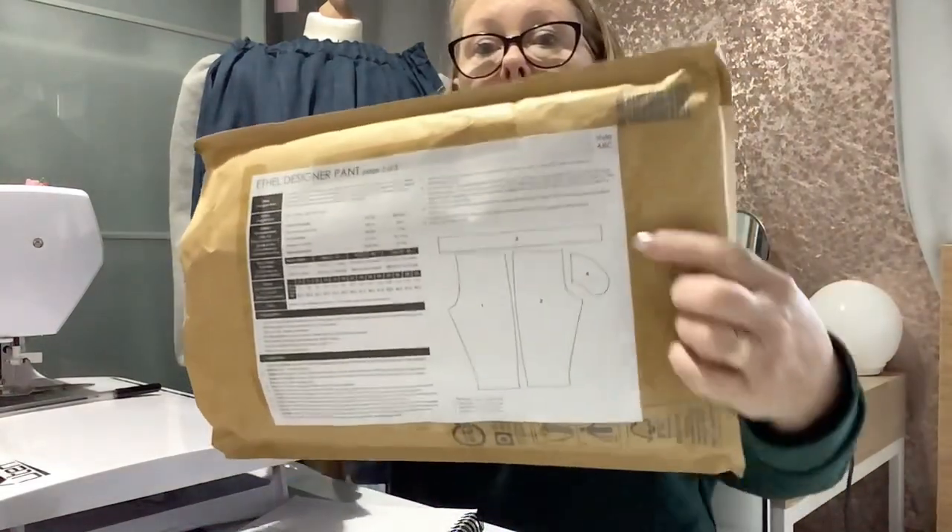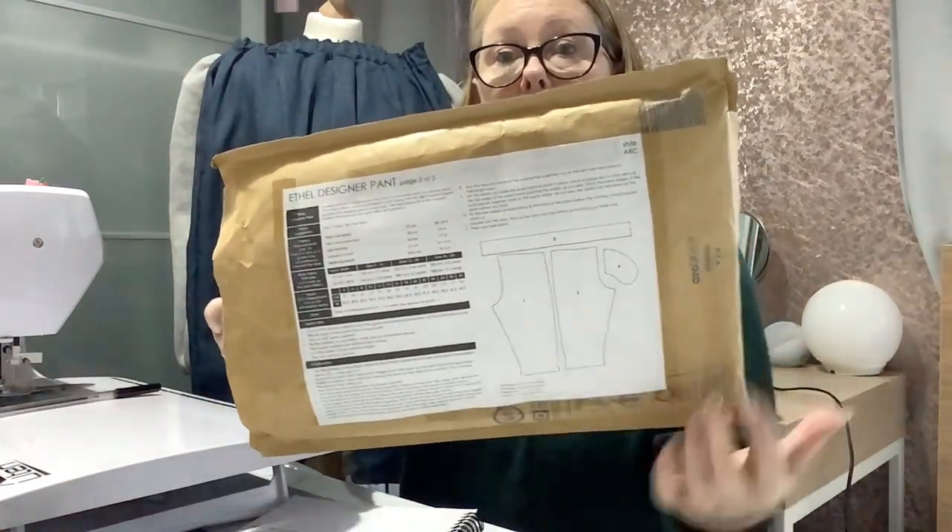I would highly recommend anybody trying to sew these up. The pattern says it's for an advanced beginner or intermediate sewist, but if you're okay with following Stylark patterns I would say it's beginner friendly — because as I said, it's only four pieces including the pockets: just the waistband, the pocket, and the front and back. That's all it is. I find the instructions quite fine to follow.